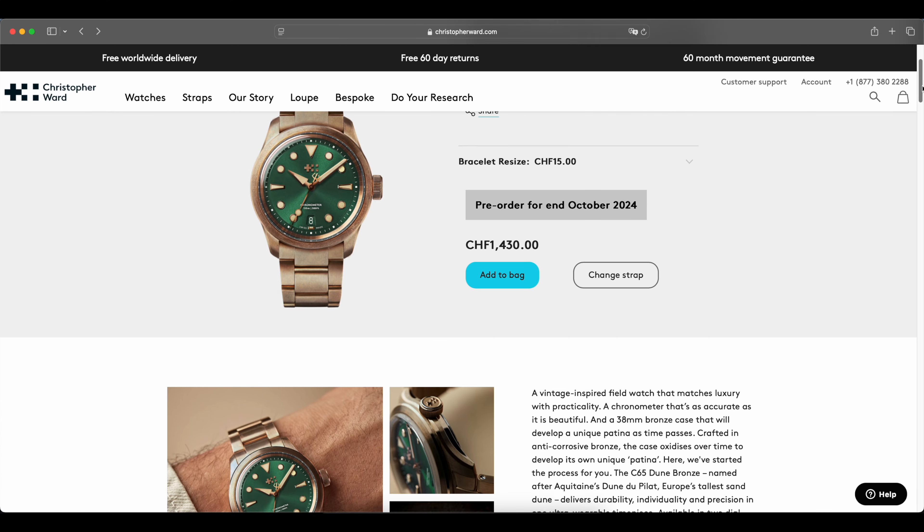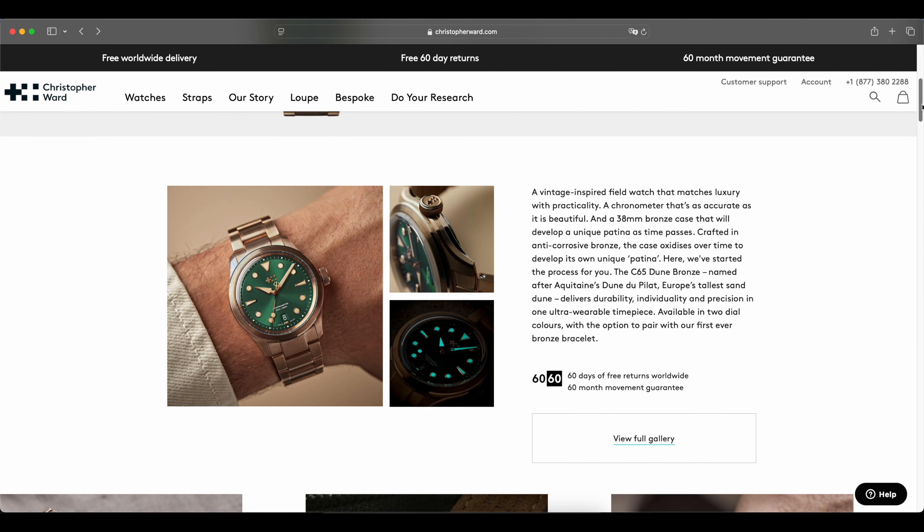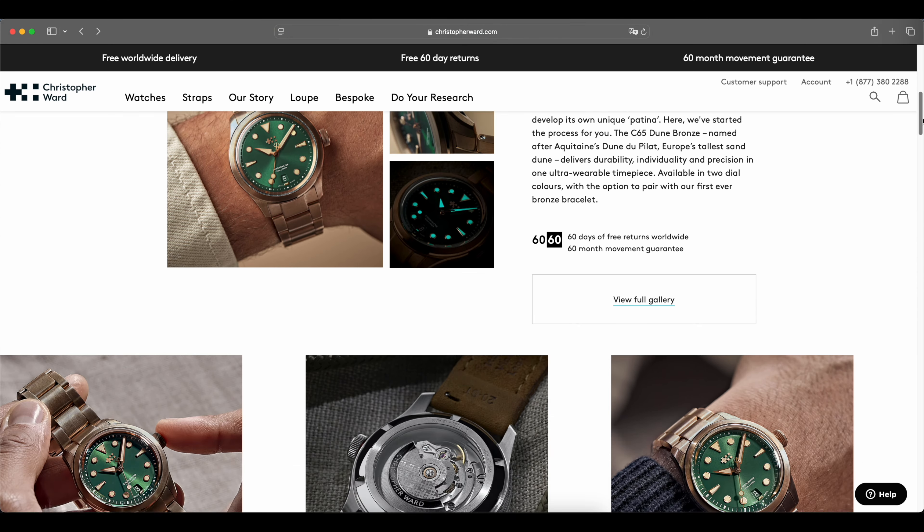Hey there, welcome back to the channel. This is Chris. Today I want to talk about an amazing timepiece — this is the Christopher Ward Dune C65 Full Bronze COSC. It is a watch that is made of bronze fully, including the bracelet. When I saw this online on their website, I thought, oh my God, I gotta try this. I gotta put it on my wrist. And that is what I did.